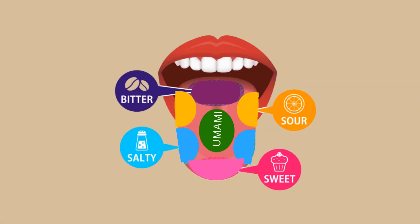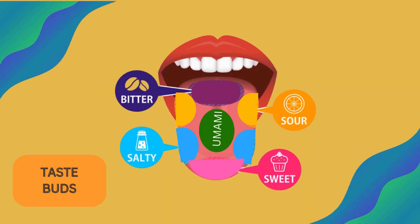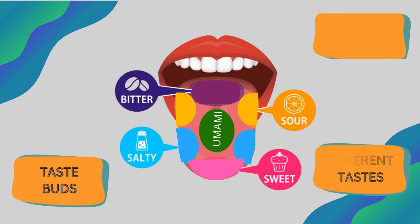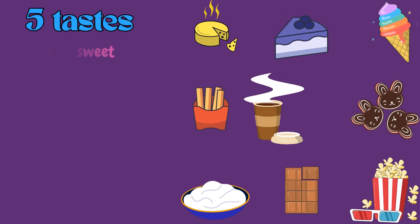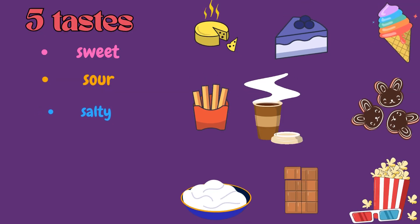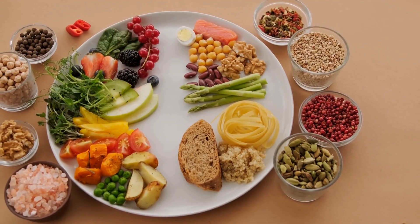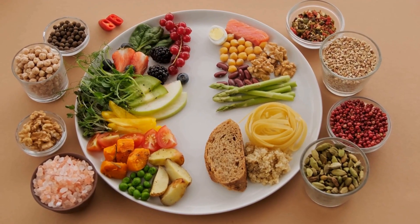The five tastes are sweet, sour, salty, bitter, and umami. Did you know? Our tongue has tiny helpers called taste buds. They are small, but they can tell us different tastes. There are five main tastes: sweet, sour, salty, bitter, and umami. Taste tells us if food is yummy or yucky. It also warns us if something is bad or spoiled.